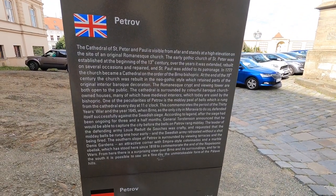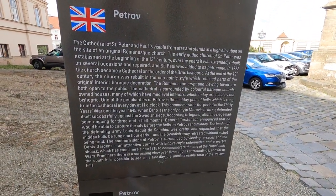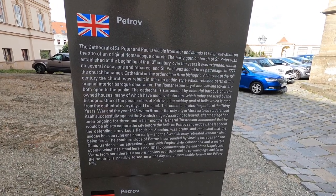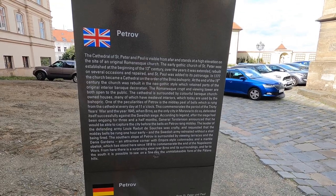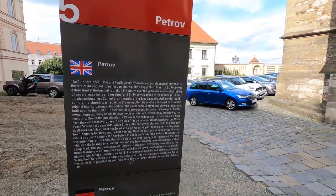The early Gothic church of St. Peter began in the 13th century and was established at the end of the 19th century, rebuilt in a neo-Gothic style.